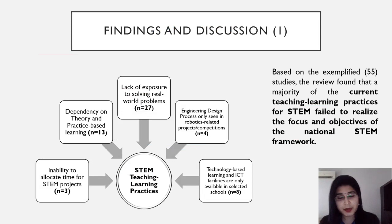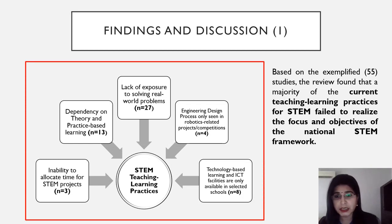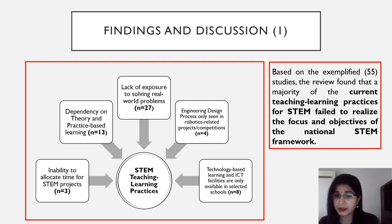Ladies and gentlemen, the first part of findings indicated STEM teaching learning practices. Five themes emerged. First, the inability to allocate time for STEM projects among teachers. Second, dependency on theory and practice-based learning. Third, lack of exposure to solving real-world problems. Fourth, engineering design process only seen in robotic-related projects or competitions. And lastly, technology-based learning and ICT facilities are only available in selected schools. Based on the 55 studies examined, the review found that the majority of current teaching learning practices for STEM failed to realize the focus and objectives of the national STEM framework.